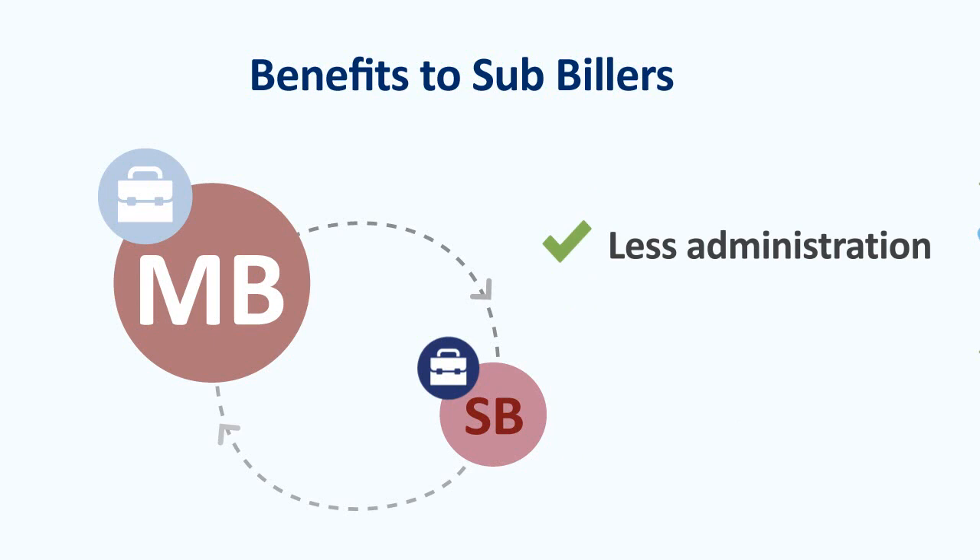Your master biller takes care of analysing receivables transactions and deals with the biller institution for you, freeing up time so you can focus on your business. Your master biller may even offer a full billing and collection service on your behalf.